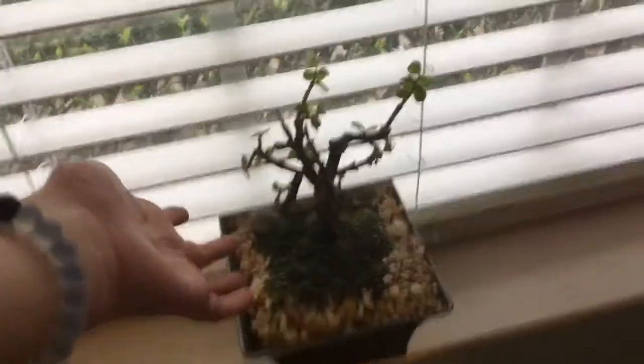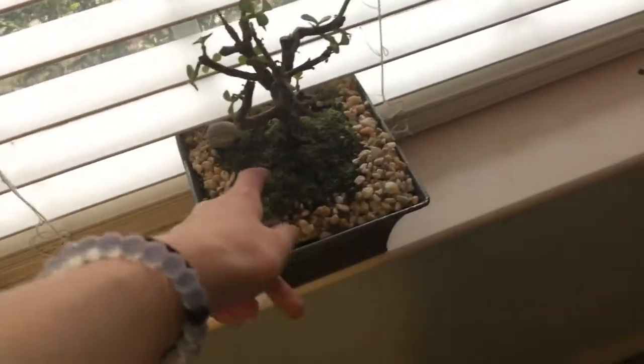Over here is my window, and then right here is my bonsai tree. This is a real bonsai tree. It kind of looks fake, but it's just like this part is like fake rocks and stuff glued together, but the tree itself is real.